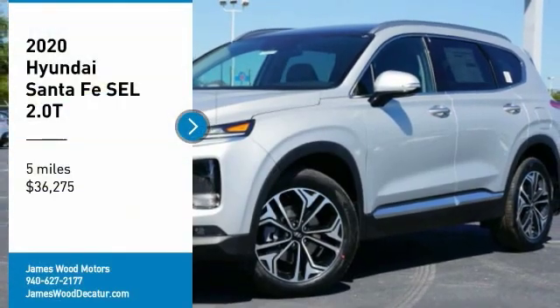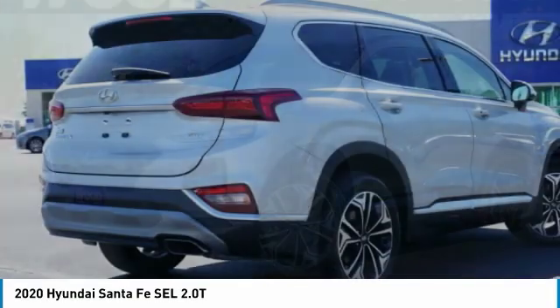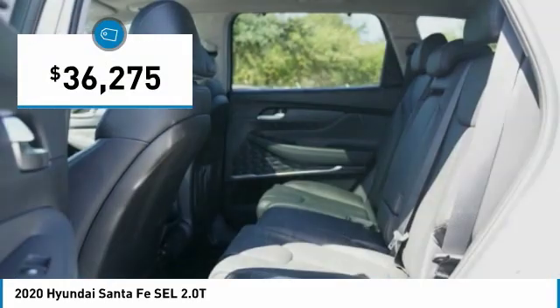Make a great choice today with the 2020 Santa Fe. Style, quality, performance, value — need we say more? And it is priced below $40,000.